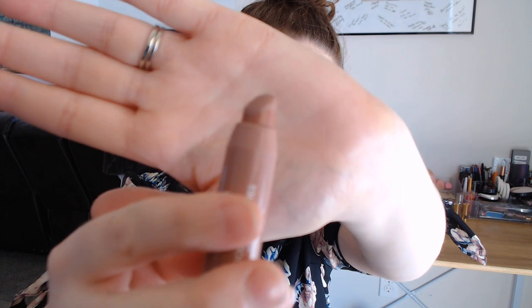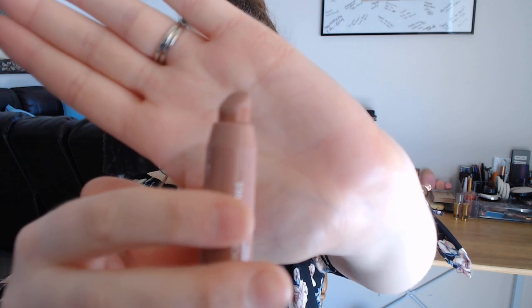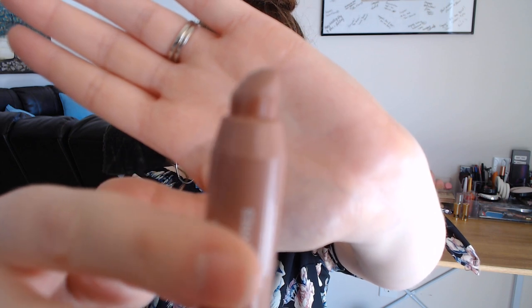Next, there was a prompt for something only available in your country, and for that I chose a lip crayon from Quo Beauty. Quo Beauty is a brand here in Canada. My goal was to finish the tip of this lip crayon. If you watch the first video, you'll see how much progress I've actually made, which is pretty substantial.